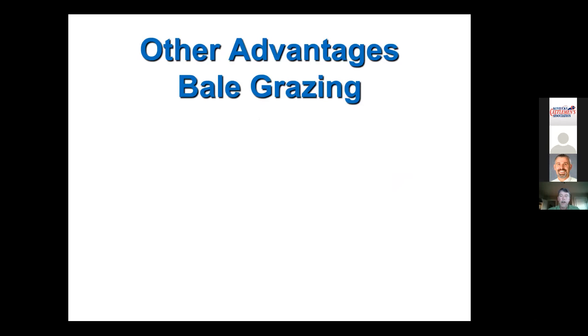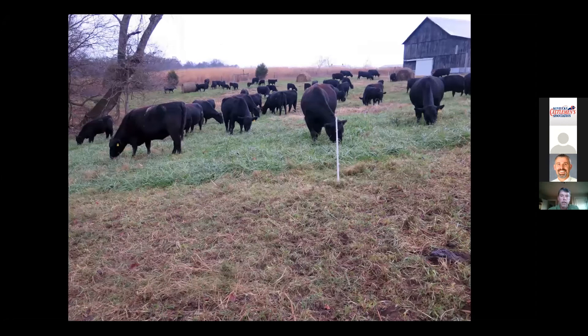There are additional advantages to bale grazing that I learned over the years once I started working with cow-calf farms. The first one is that if you bale graze, you can actually improve the overall nutritional plane over winter — not because you'll have better hay, but because bale grazing works very well when mixed with stockpiled forage. I'll show you a picture to help you understand.